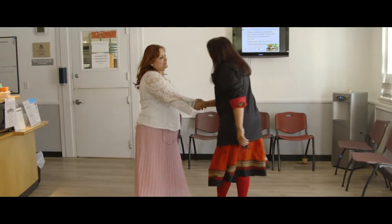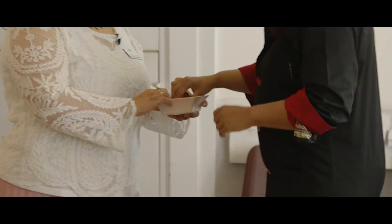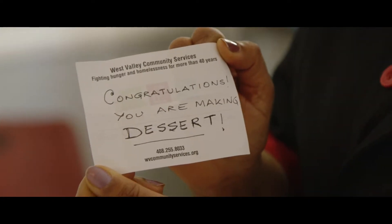Hi there. Hey Vithya, welcome to WBCS and let's see what you have today. I have dessert. Congratulations. The first time I'm doing something like this, I am excited.